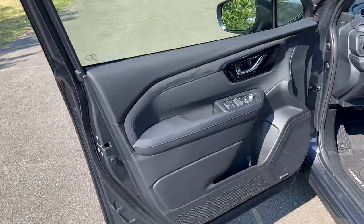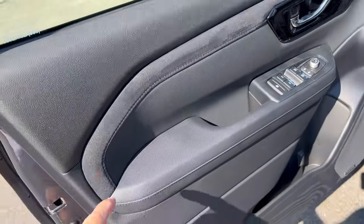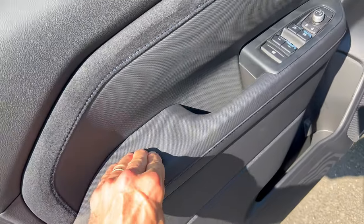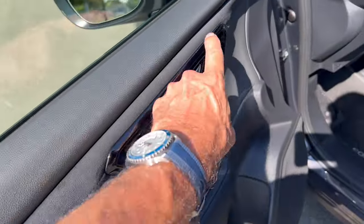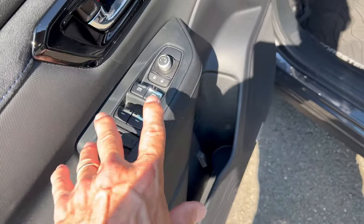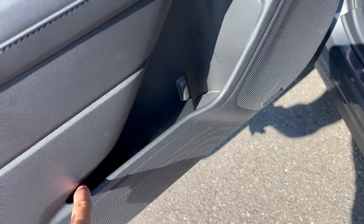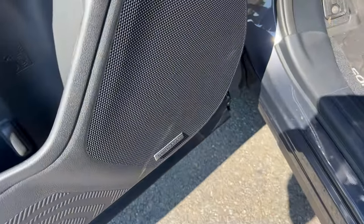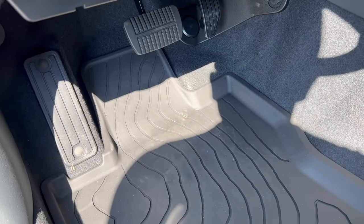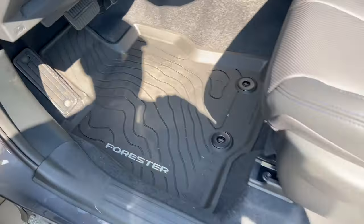Starting with the driver door panel: black soft touch across the top, then a fabric insert with blue cross stitch. Armrest is nice and soft, gloss black around the chrome door handle, and flat black switch gear. No memory seats and no power fold mirrors. Decent size door pocket, upgraded Harman Kardon sound system, nice large dead pedal, brake and accelerator with the Forester all-season mats.